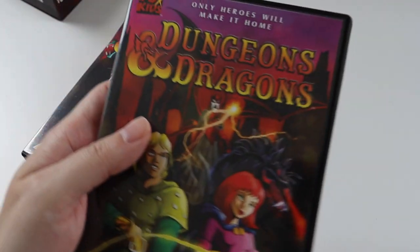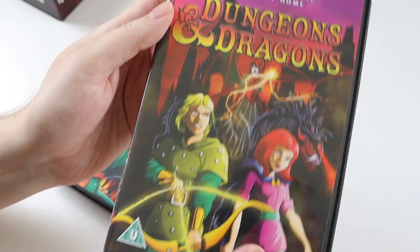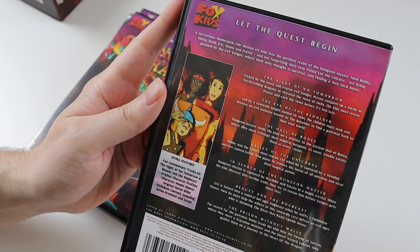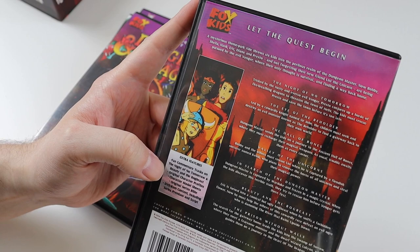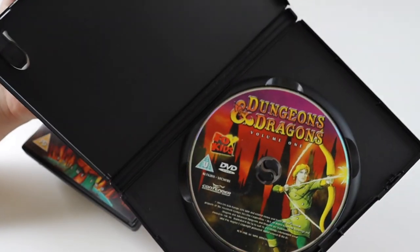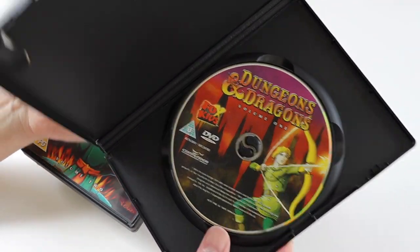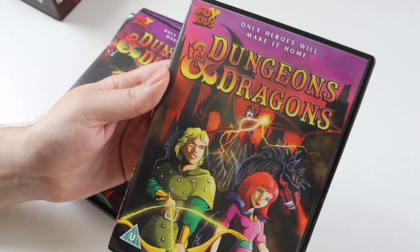So we have volume one of Dungeons and Dragons. It has the first seven episodes on it and comes with fan commentary tracks on two of the episodes. You can see there it's got the content as well. The disc inside has Hank on there with his bow, and Hank and Sheila on the front with Venger on the back.